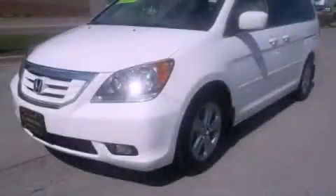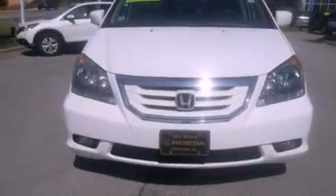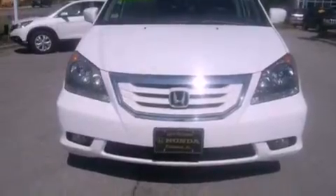This is a certified pre-owned 2010 Honda Odyssey, a vehicle that can carry what you need so you can drive comfortably. It has a 3.5 liter 6-cylinder engine and a 5-speed automatic transmission.